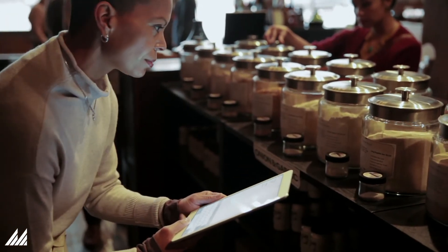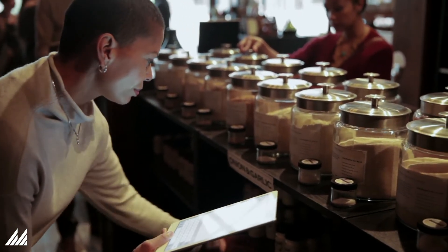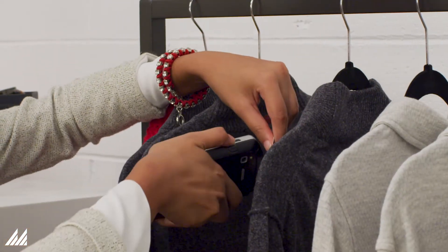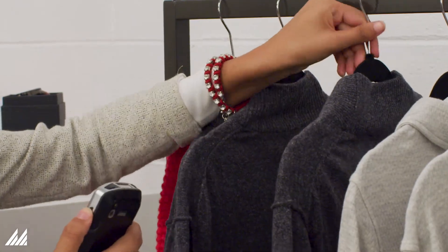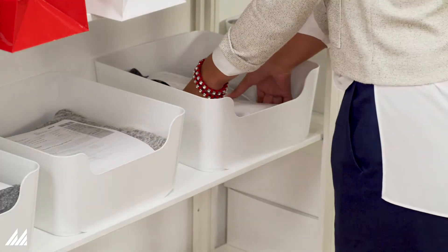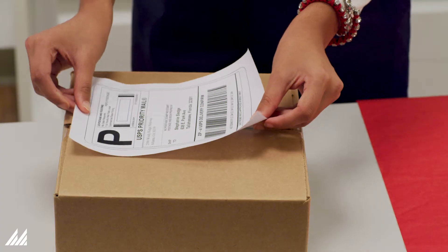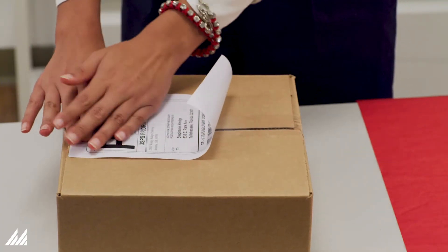To drive store fulfillment productivity, retailers should look to take advantage of order picking strategies in conjunction with pick path optimization. Store fulfillment productivity increases when each store can adopt a picking process that is best matched to its unique characteristics, including order volumes, store layout, staffing models, and store operations.